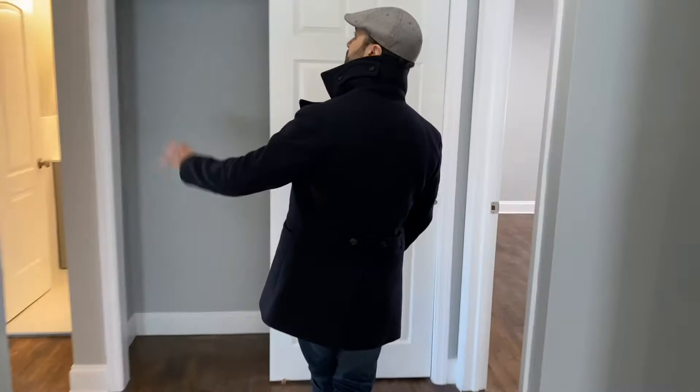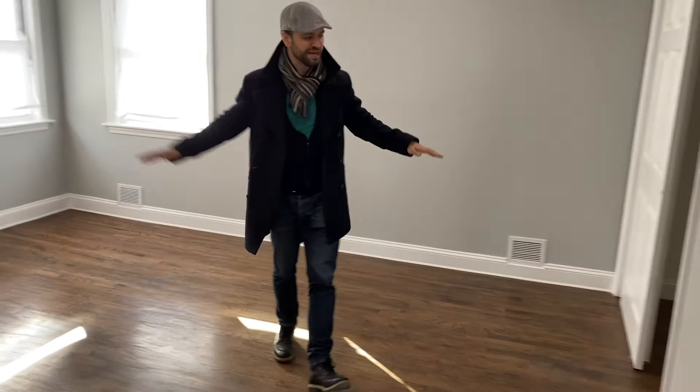We had to put in a new attic door. This is the master bedroom — this is where the magic happens. Beautiful large closet over here. We put in high hat lighting throughout — just a great space.